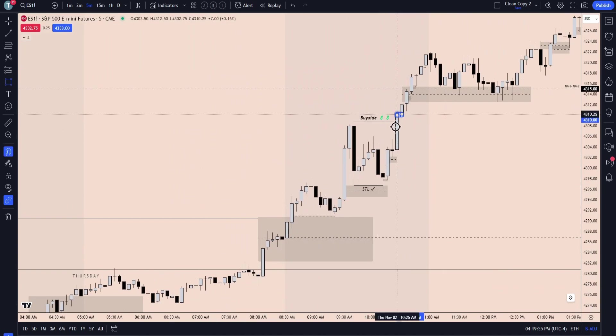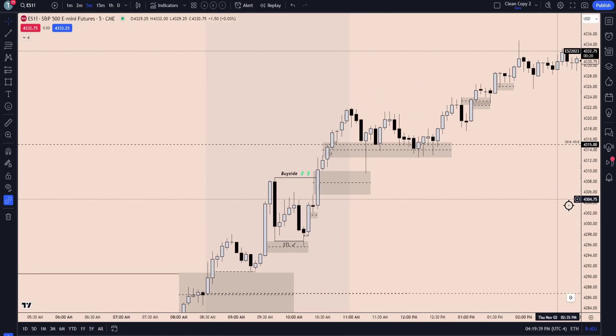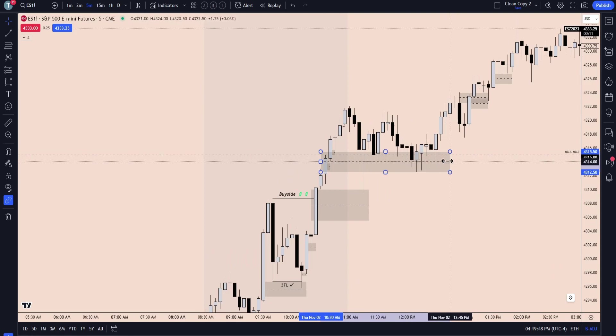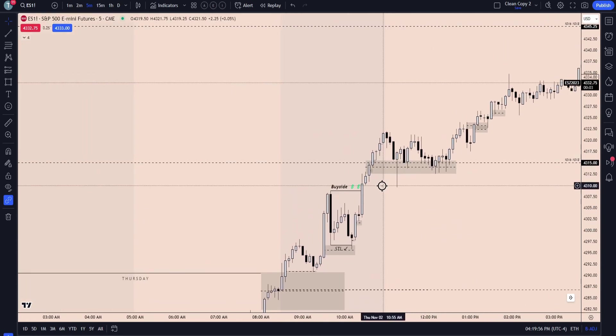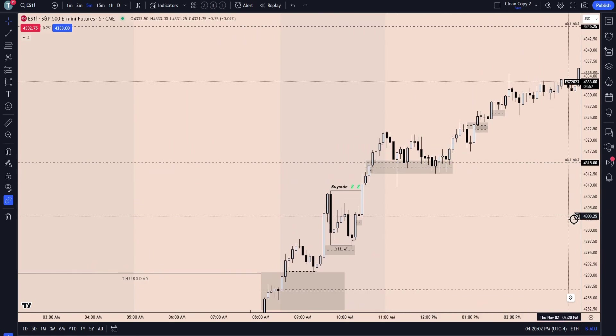We then create that institutional order flow entry again on the five-minute — barely coming back into this wick. Notice how we're primarily holding this new week opening gap level and the fair value gap that was created there on the higher time frame. This is a 15-minute, but this wick goes into the lower time frame fair value gap. The wicks can do the damage, but the key level — the consequent encroachment of that 15 — never gets broken with a candle body. So it was nice to see that.